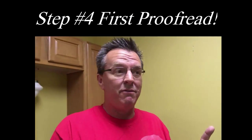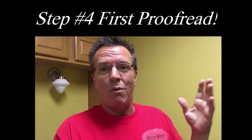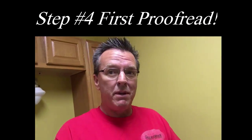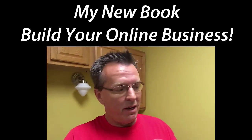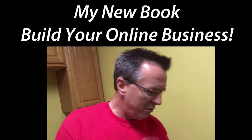Welcome back. This is the end of the first day, video number four of working on my new book. The first three videos showed the transcriptions, downloading them, and making my book. I already showed in the earlier video how I put it together, so I made three copies of these earlier today and sent two copies home with friends to do a proofread.